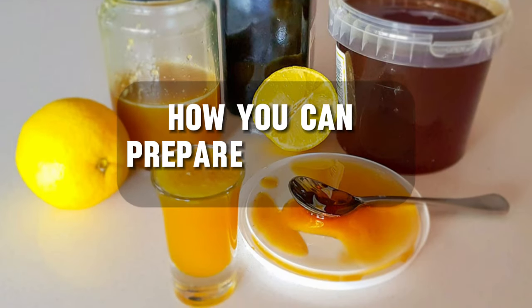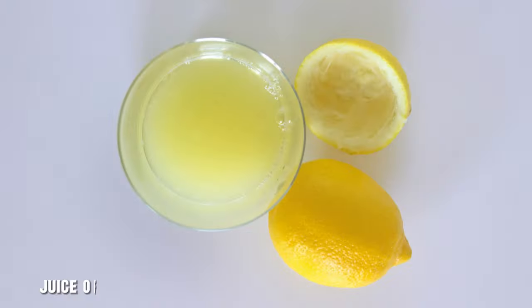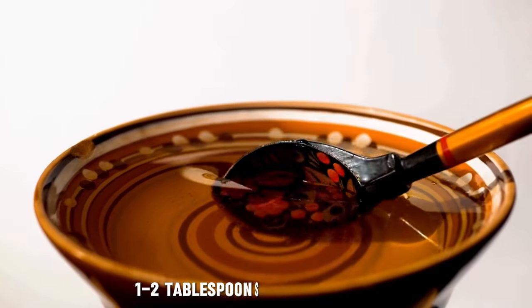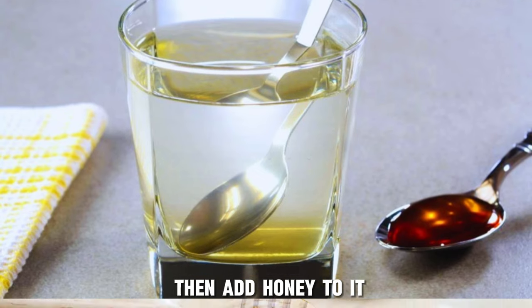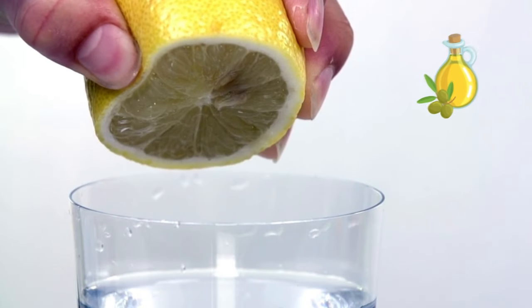Now let's learn how you can prepare this drink. Take 100 milliliters of water, juice of 2 fresh lemons or 2 teaspoons of fresh lemon juice, 4 tablespoons of extra virgin olive oil, and 1 to 2 tablespoons of natural honey. To prepare, warm the water and then add honey to it. Stir it to dissolve the honey completely, then add lemon juice and olive oil to this mixture.